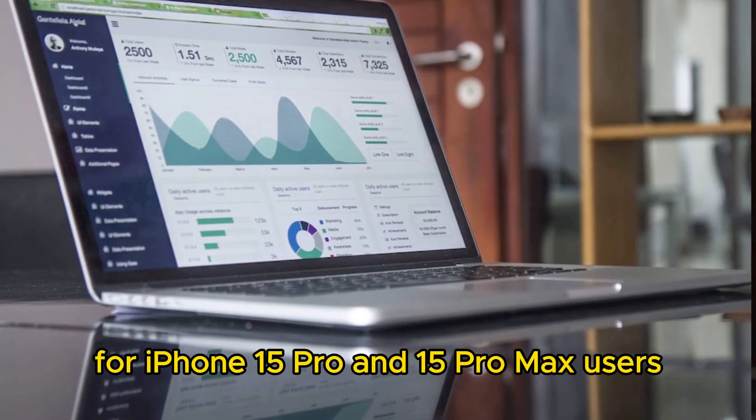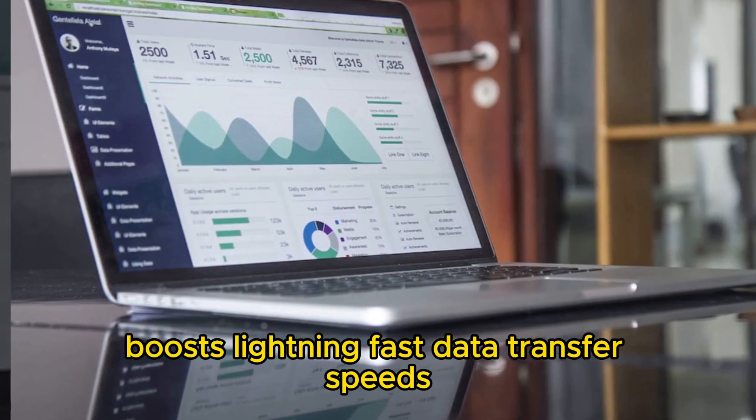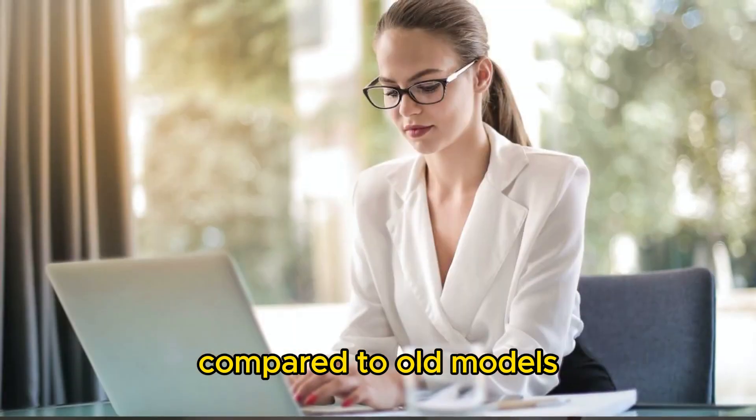For iPhone 15 Pro and 15 Pro Max users, the USB type-c port boosts lightning-fast data transfer speeds. Imagine transferring high-resolution photos or editing 4K videos in a fraction of the time compared to old models.